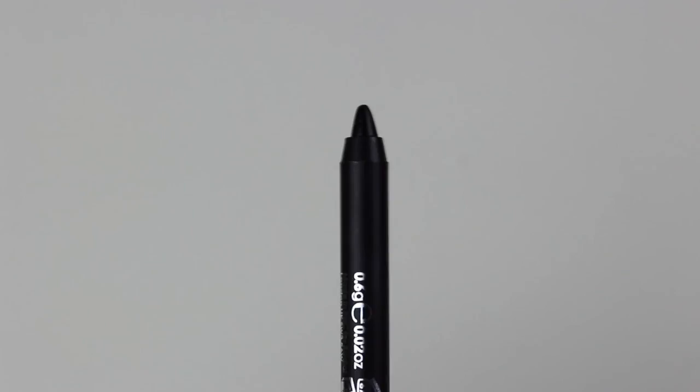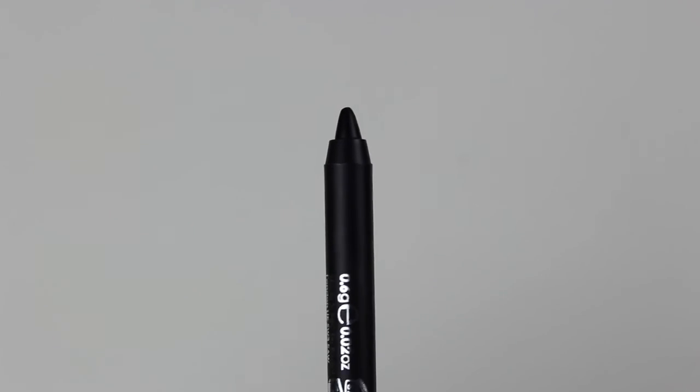For my next product I got an eye pencil by Rodeo — just a nice pigmented black. I'd say this compares to the Marc Jacobs one, which is saying a lot because this is probably only like two dollars. It's really pigmented and glided on really smoothly. I put it on today in my waterline and on the top of my eye, and for spending like two dollars on this I think it's so worth it.